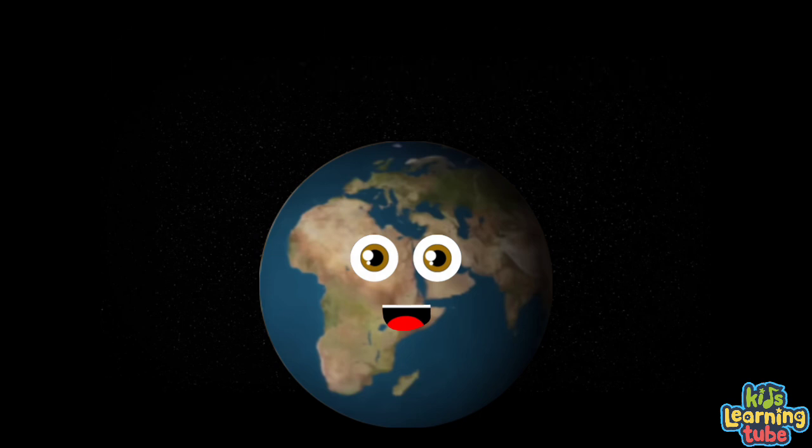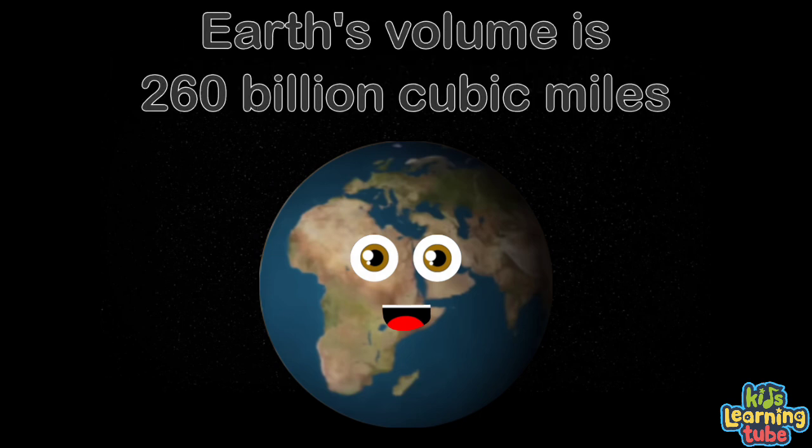Let's measure the Earth in cubic miles to get its volume. 260 billion cubic miles is what it consumed.